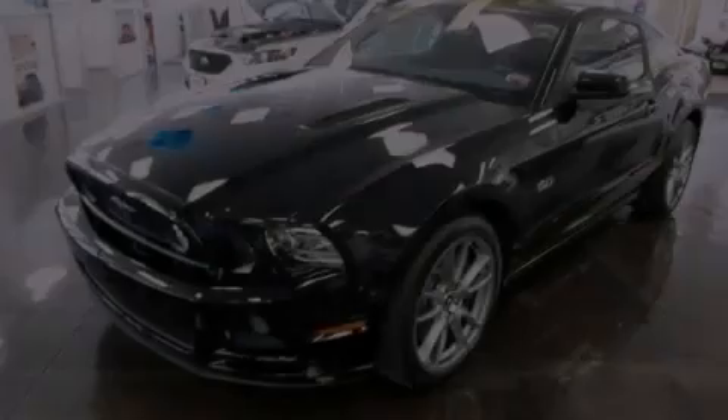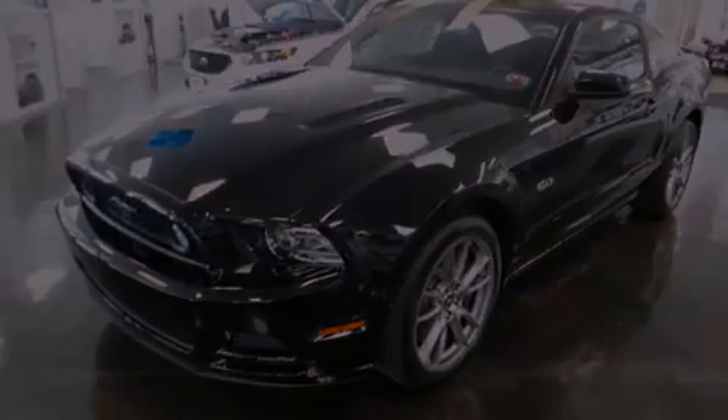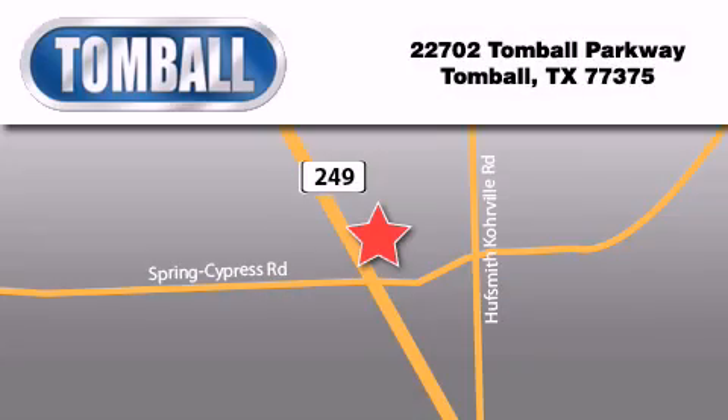Stop by today and test drive this automobile for yourself. Tomball Ford is located at 22702 Tomball Parkway in Tomball. Our goal is to exceed all of your expectations to ensure that you'll return for future visits.